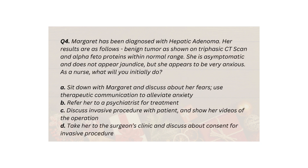Q4. Margaret has been diagnosed with hepatic adenoma. Her results are as follows: benign tumor as shown on triphasic CT scan and alpha-fetoproteins within normal range. She is asymptomatic and does not appear jaundiced, but she appears to be very anxious. As a nurse, what will you initially do? A. Sit down with Margaret and discuss her fears, using therapeutic communication to alleviate anxiety. B. Refer her to a psychiatrist. C. Discuss invasive procedure with patient and show her videos of the operation. D. Take her to the surgeon's clinic and discuss consent for invasive procedure.